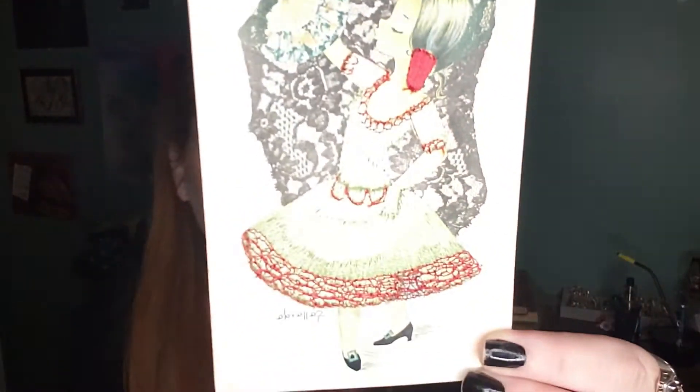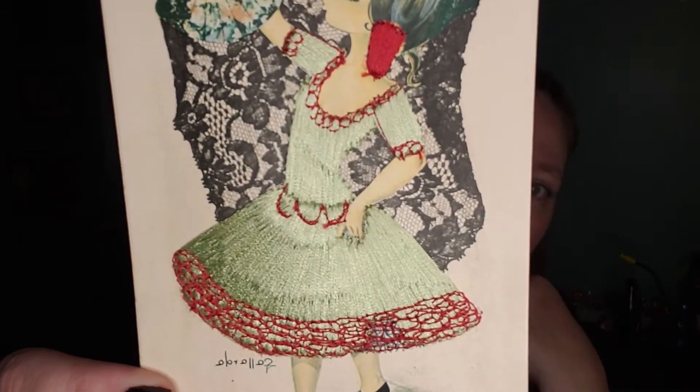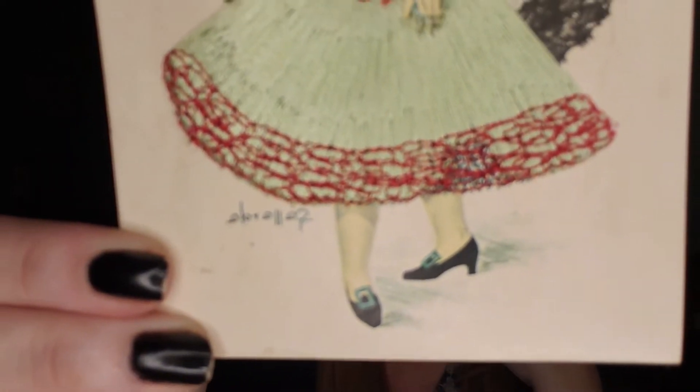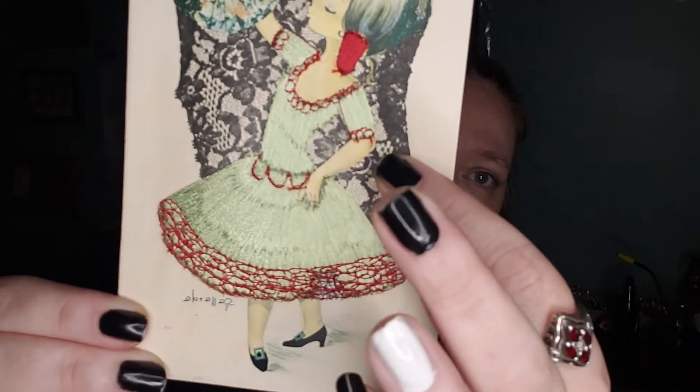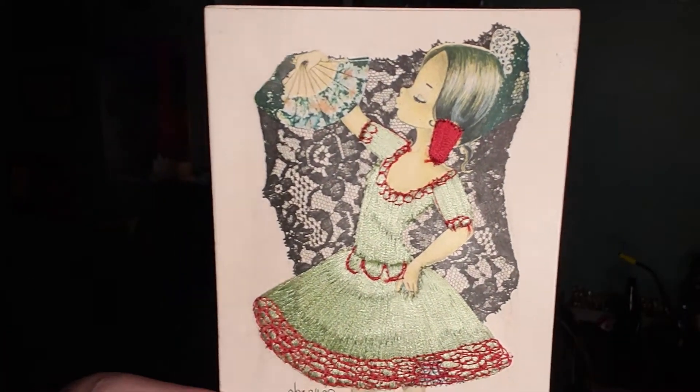I found some unusual things today. The lady I bought the brooches from had them all pinned up on a corkboard, which I thought was kind of neat. I have never seen one of these — this is an embroidered postcard and it is from Spain. There's the artist down there, all of it is stitched in, and then you have this little piece of lace. It is a vintage postcard that has not been mailed. Most of the information on it is in Spanish, and high school Spanish is not going to help me.